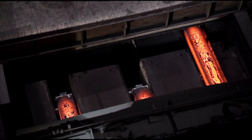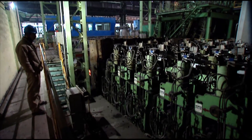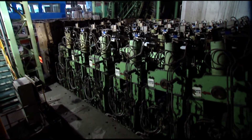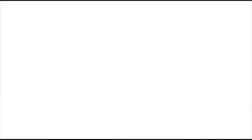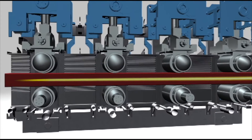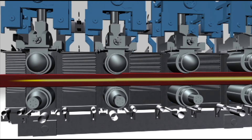Trouble-free and with minimum operator interaction, the proven results of Dynagap Soft Reduction include reduced center porosity and center segregation for improved internal bloom quality, higher casting speeds for increased productivity, and access to new and more demanding product markets.